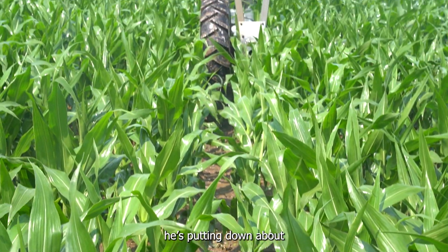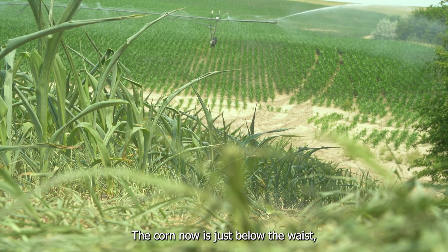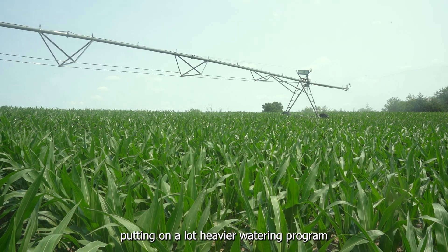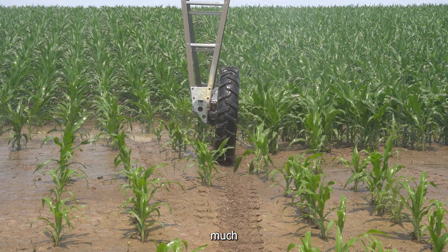On those first few passes, he's putting down about three-quarters of an inch of water on each pass. The corn now is just below the waist, thigh height, and it's about to start sucking up a lot of water, so he's going to be putting on a lot heavier watering program. That's just going to make his traction issues that much worse.